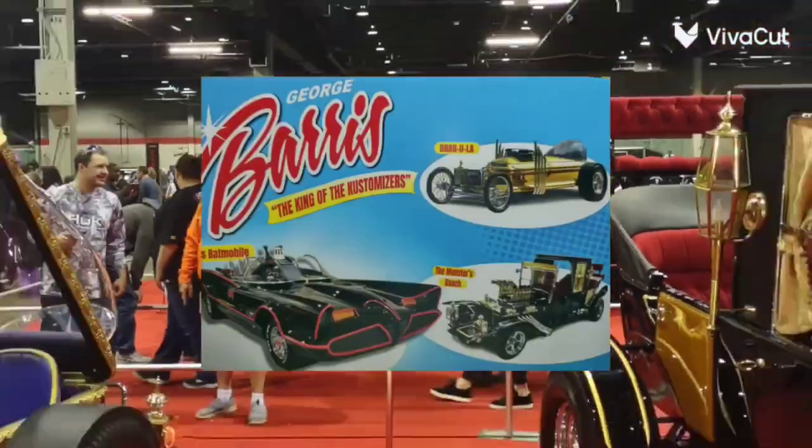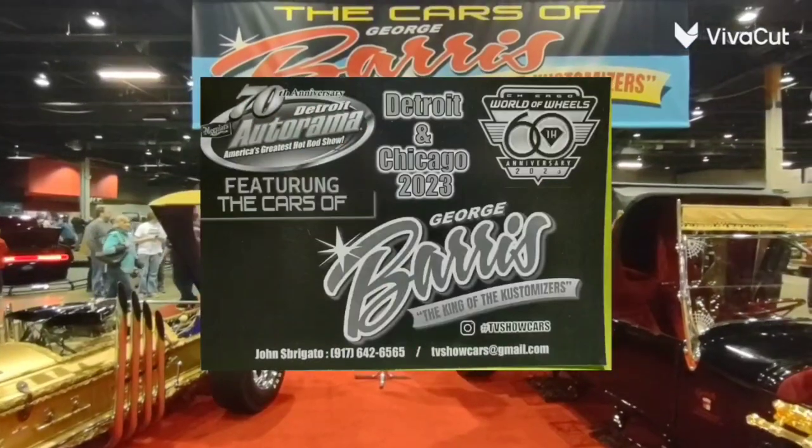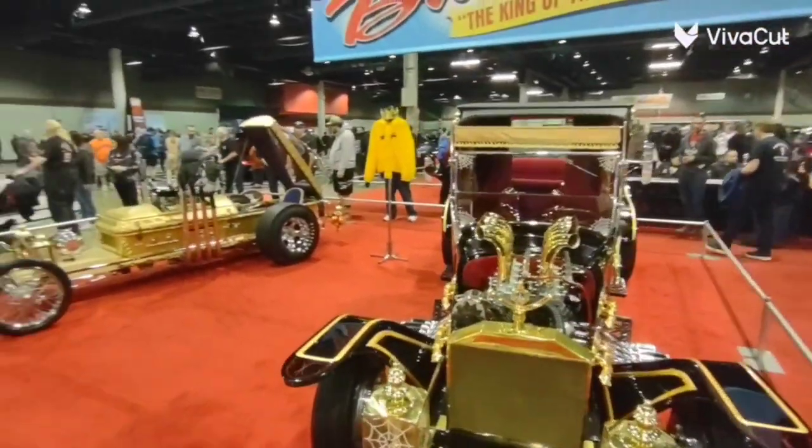Hello, and welcome to another one of my videos. Today we are visiting the Roto-Wheels 70th Anniversary, and this is in Chicago, Rosemont, and we are going to explore the cars of George Barris.